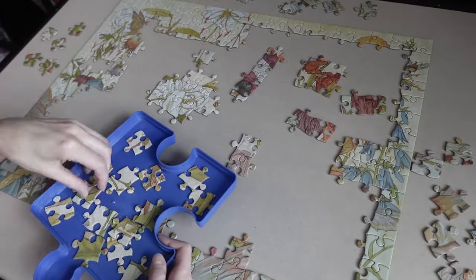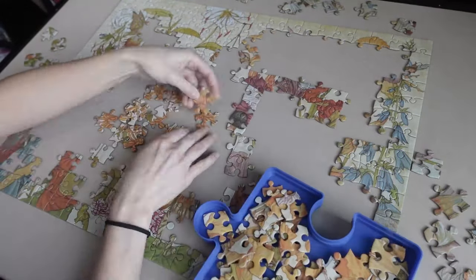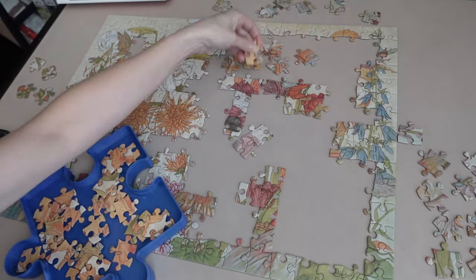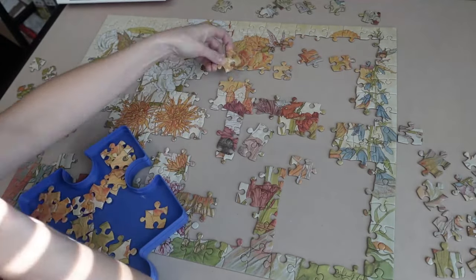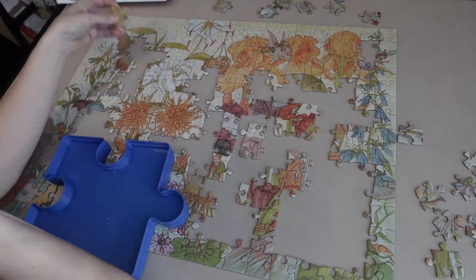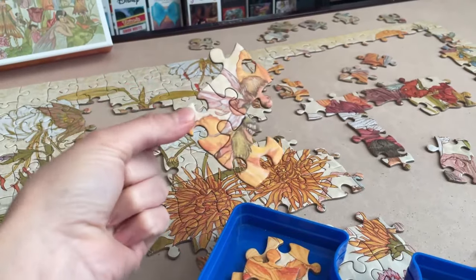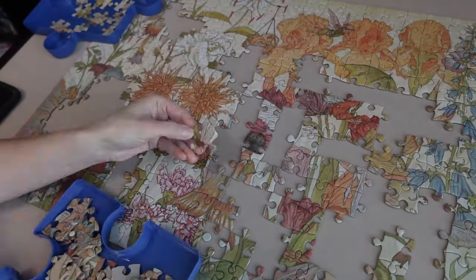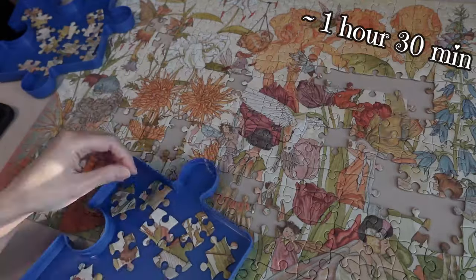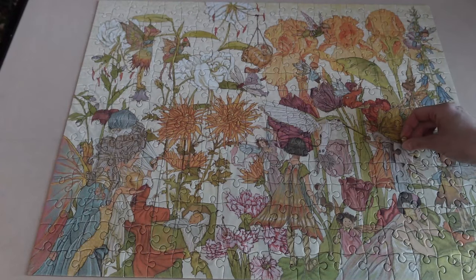It was nice to work on something different. And even though it was a small piece count, I felt like this image was absolutely perfect for it because it did give me a good challenge. Those flowers were a bit tricky at times. And once they were mostly done, it was just a case of filling in the blanks with all the little fairies — and there's quite a number of them hiding in there. Overall, I did like the quality of this puzzle. The pieces felt great, it had a pretty good fit and hold, and it was an enjoyable experience.